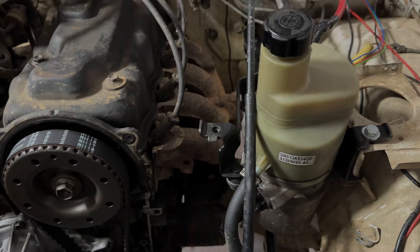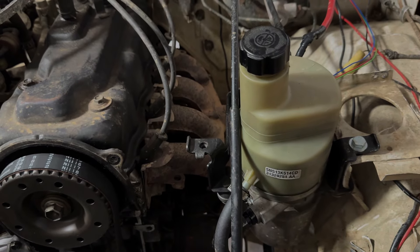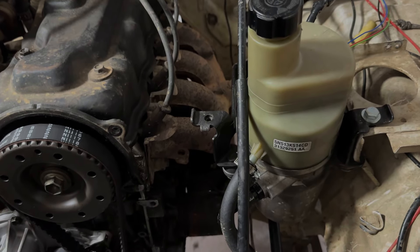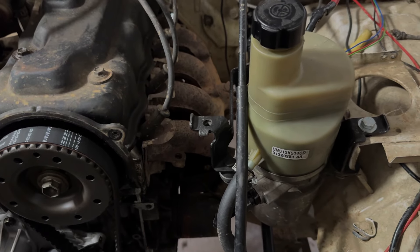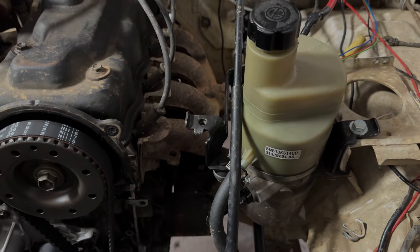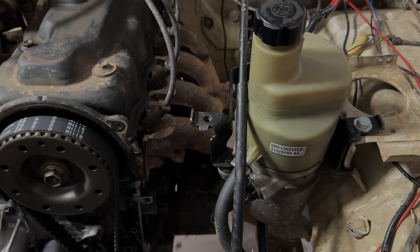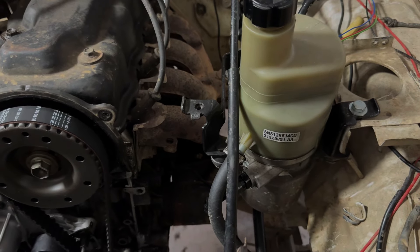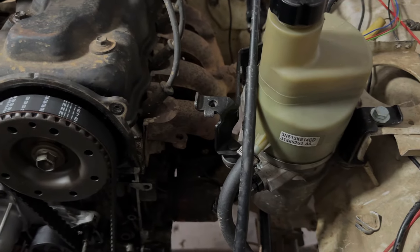There are a couple different options. What most people do — and what I did first — is run the electric power steering off of a Prius. I believe they come in some different Nissan models as well. That works great for smaller tires and mild off-road use, but for me it held up for a little bit and then it just wasn't enough.